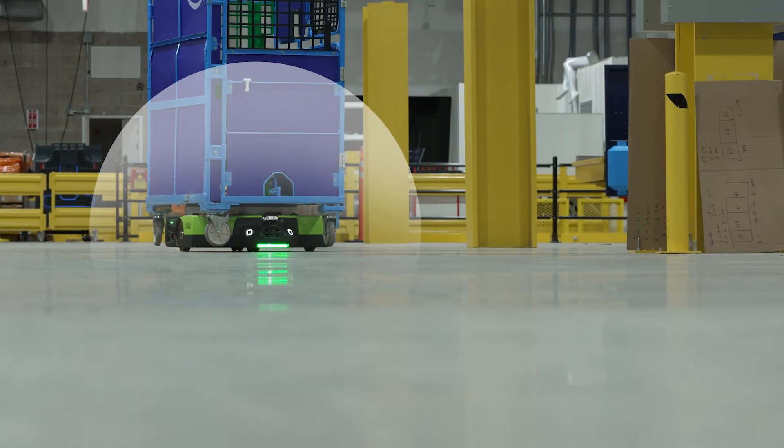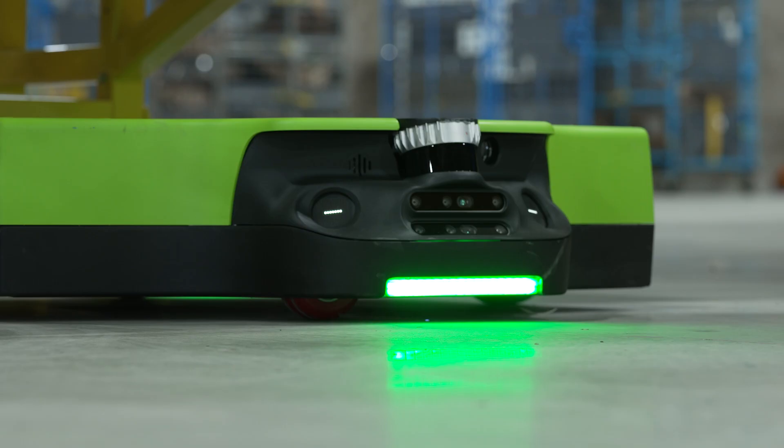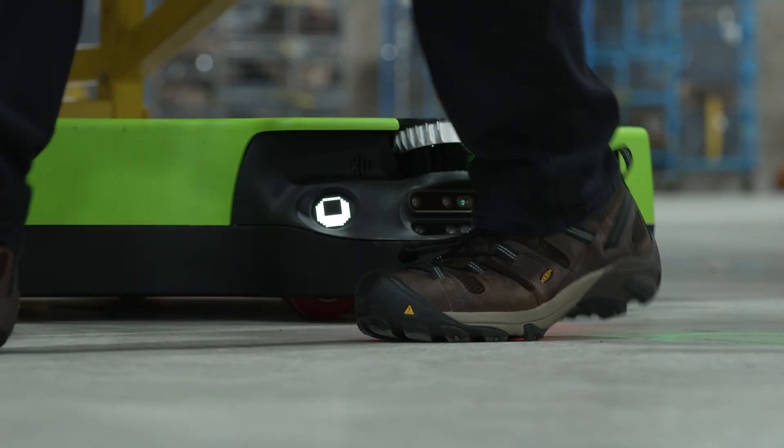We've actually split the function. We have a safety bubble, which is effectively an invisible force field that looks for people in the proximity of the robot. And if they get too close, we'll either slow or stop the robot in a functionally safely rated manner.